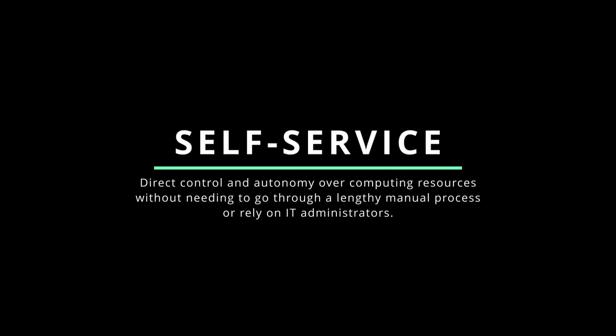Self-service in cloud technology means that users have direct control and autonomy over their computing resources without needing to go through a lengthy manual process or rely on IT administrators. It empowers users to provision, configure, and manage resources on demand through intuitive web interfaces or APIs. Self-service capabilities allow users to quickly spin up virtual machines, storage, databases, and other services, enabling faster experimentation, development, and deployment of applications.